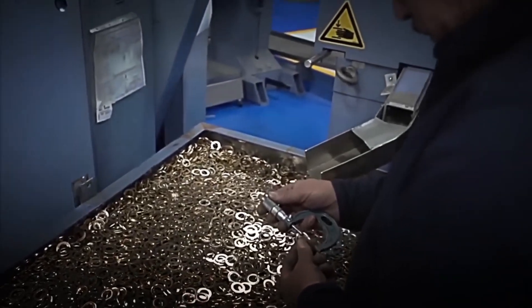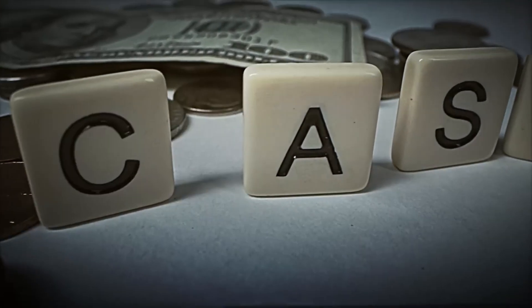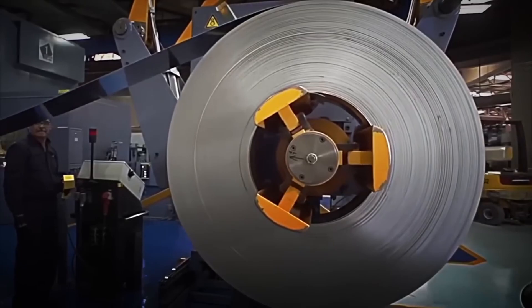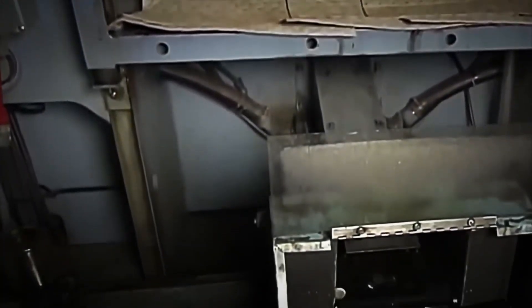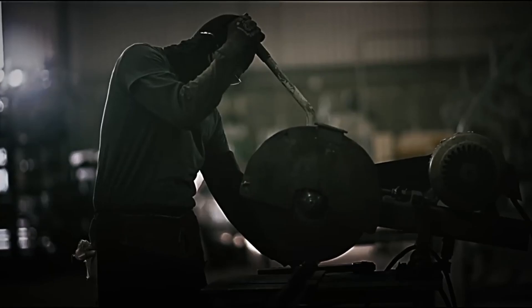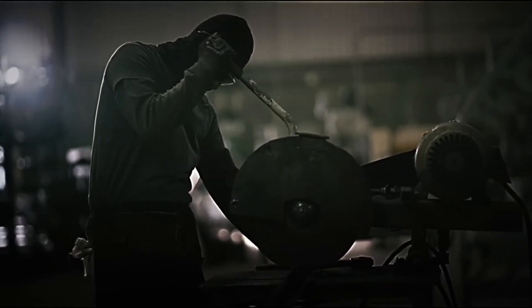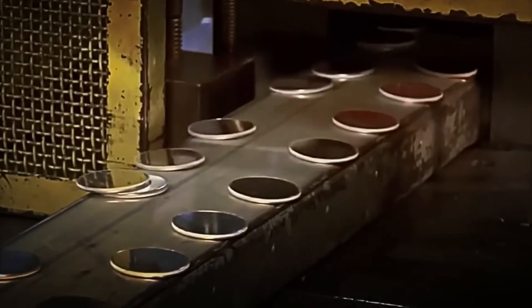Each type of coin requires a blank with specific measurements and composition, so everything is controlled to the millimeter. These industrial machines can produce up to 14,000 discs per hour, all perfectly identical in size, weight, and thickness. To prevent any errors, each batch is analyzed with x-rays to check its density and composition. Each of these discs is a future coin, but for now they are nothing more than simple flat metal circles without any value.